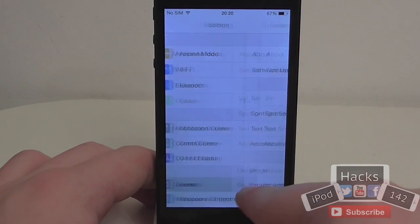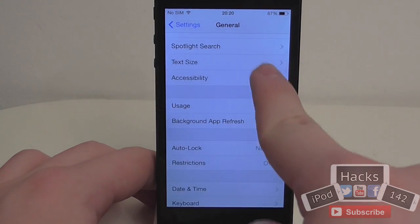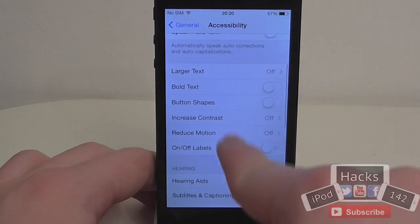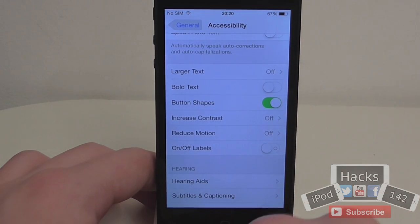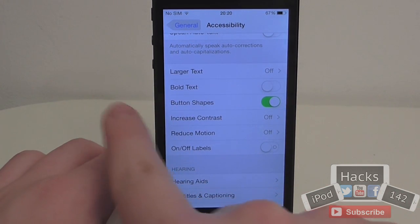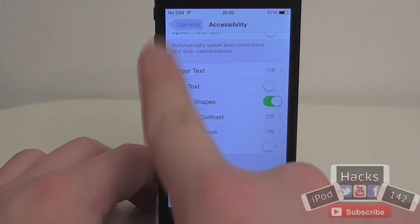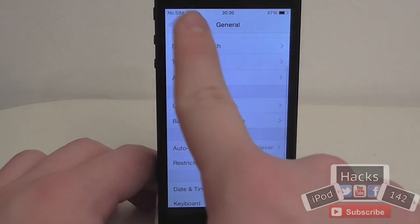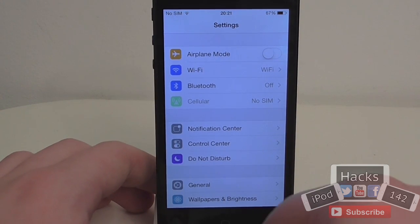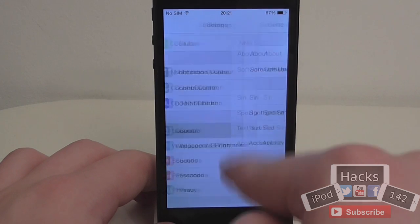You can now go into Settings > General > Accessibility and turn on Button Shapes. With this enabled, buttons will have a shape around them making them easier to identify — rather than just a small arrow, you'll now see an arrow outline around it. Basically anything that has a button, mainly navigation buttons, will now display that shape, though it does apply to some other things as well.